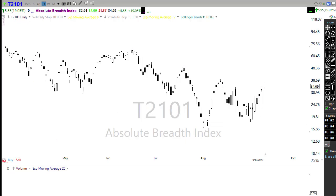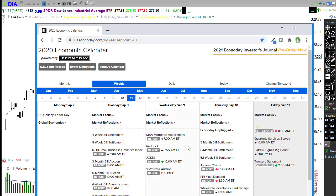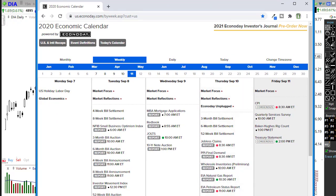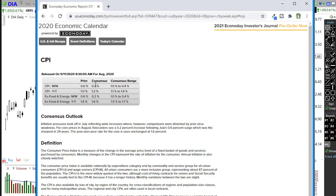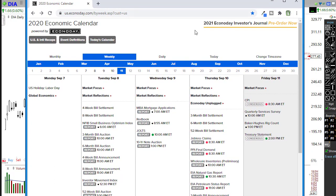Let's take a look at our economic calendar. We do have a CPI report this morning coming out before the market opens. We're looking at consumer prices declining just a little bit — consensus is coming in at 0.3, the prior was 0.6. If we come in around that, it could actually be bullish for the market. We also have a Treasury statement today, but that's unlikely to move the market.